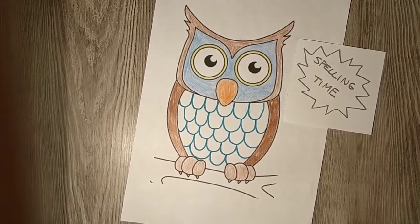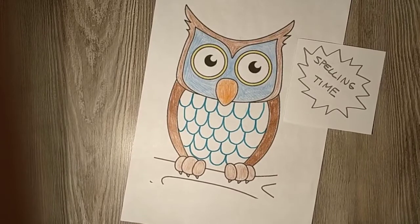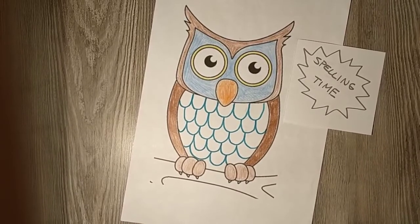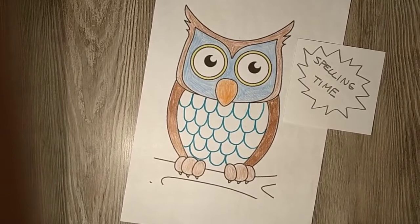Nine. Capital letter T. U. E. S. D. A. Y.